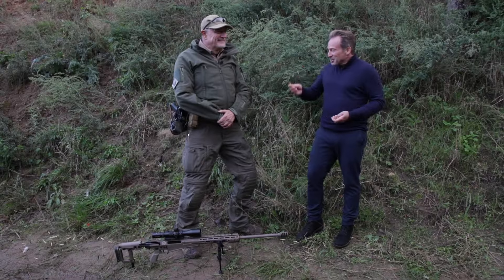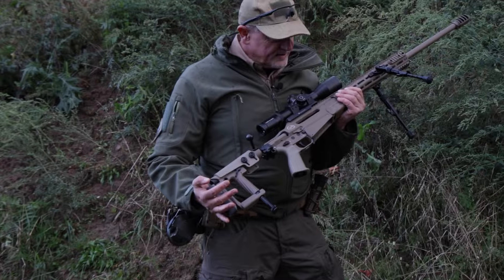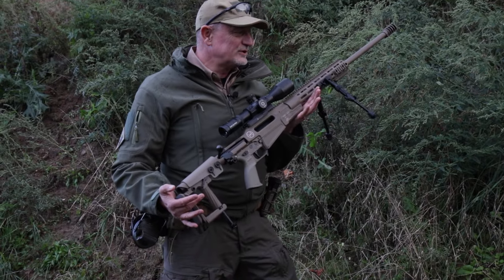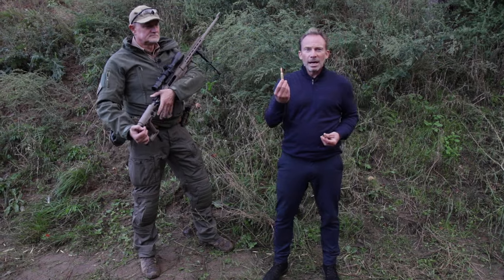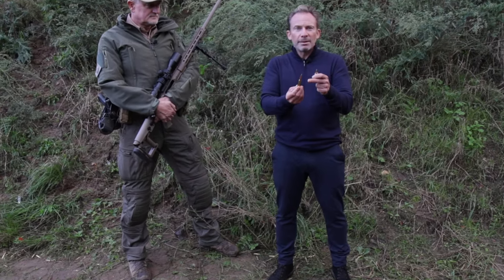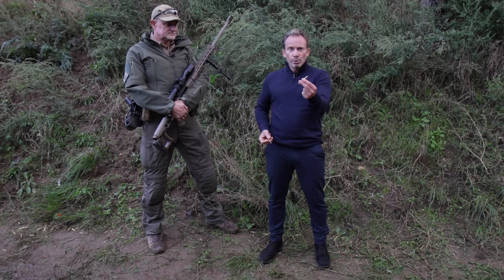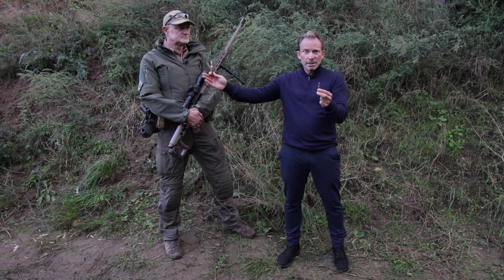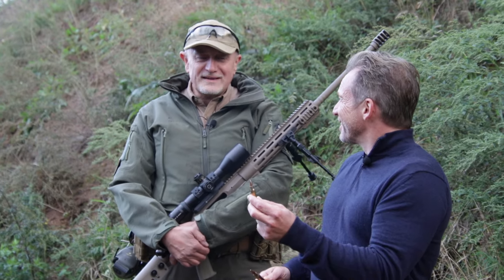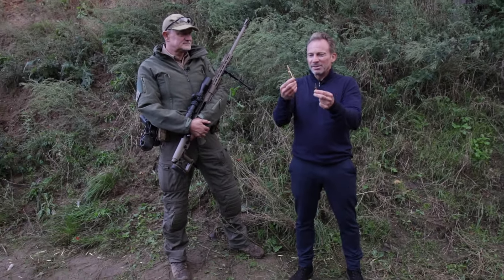Thomas has brought the new Lux Deftec Calibre 338 Lapua Magnum — the very first of its kind, picked up Monday from the testing range, freshly tested and fired. In metric terms that's about 8.6x70mm. For comparison, here is the caliber 7.62x51 — look how small it looks. The glass sheet is placed at 300 meters. Frank says he could also hit it from 600 or 1000 meters with this rifle. The glass is designed to withstand the 7.62 caliber, and should likely handle this as well.